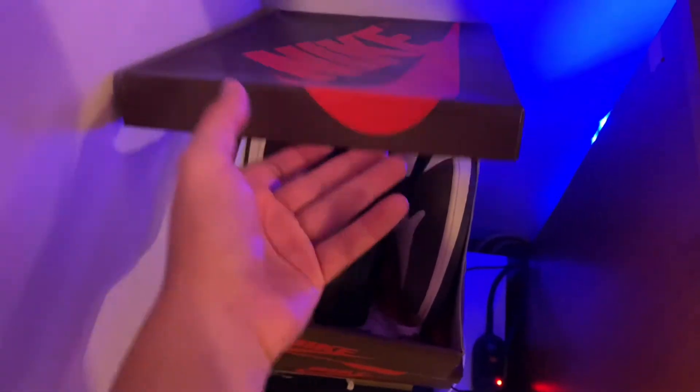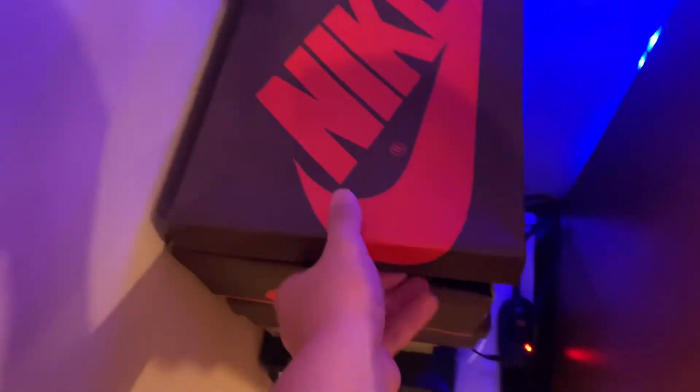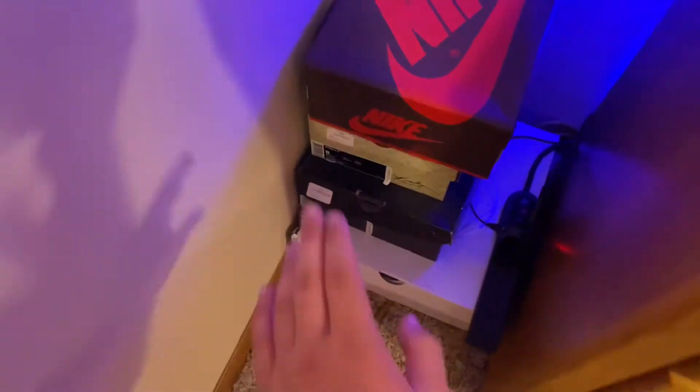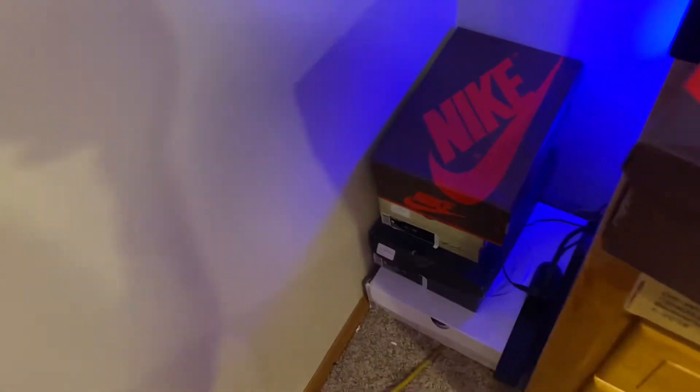Then we have over here my shoe collection. We have the Off-Whites, Travis One Highs — those are the highs — the Travis Lows, and then a pair of Kobes and just a lot of other basketball shoes.